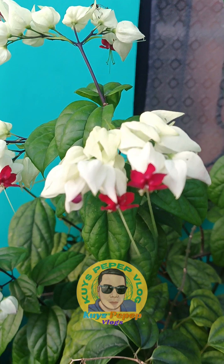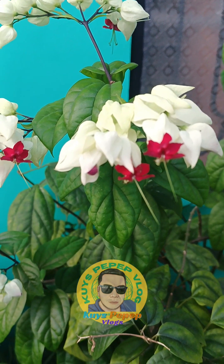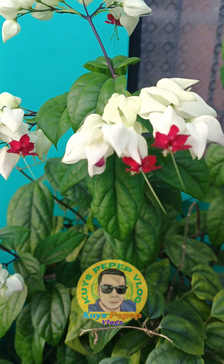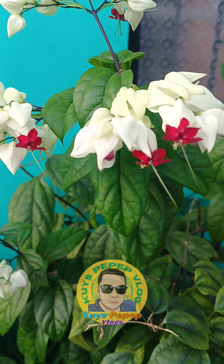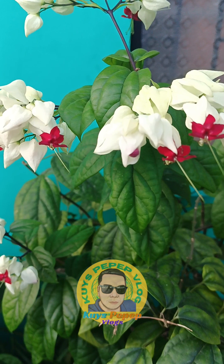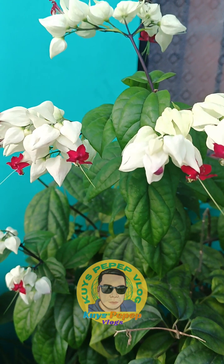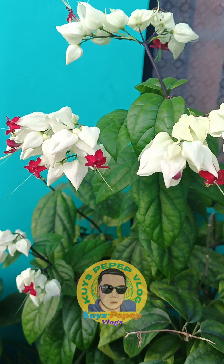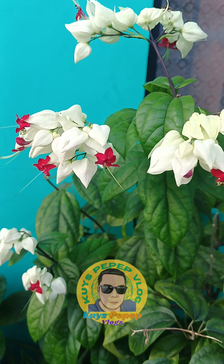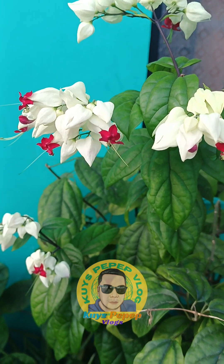It is a vigorous grower when provided with sufficient water and fertilizer. This plant needs direct sun in order to bloom well. A sunny window may be sufficient if you don't move the container outdoors for the season. Water and fertilize regularly when actively growing. Use a rich but well-drained potting medium and keep moist but not wet. Since C. thompsonii blooms on new growth, it is best to cut the plant back after blooming. Thin out old overcrowded shoots and any other far-reaching growth to keep the vine in bounds.